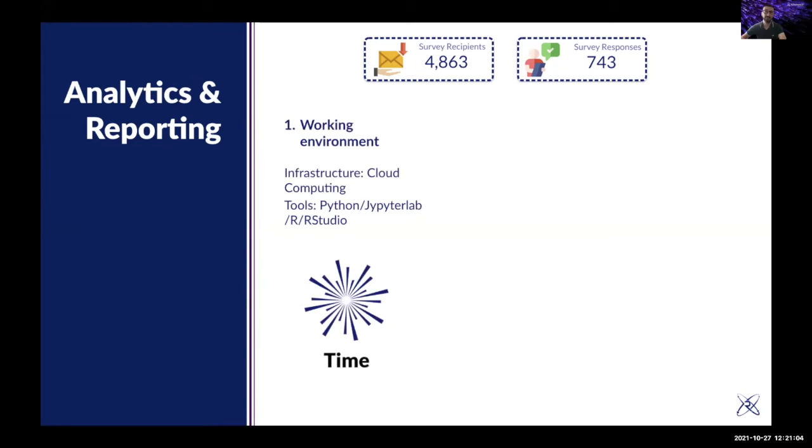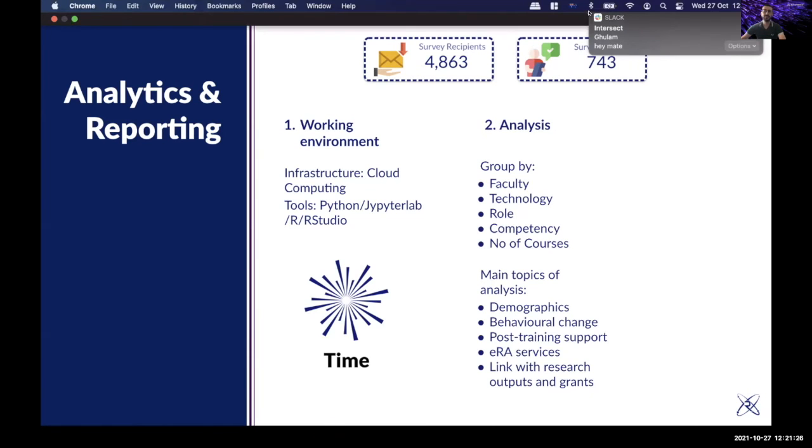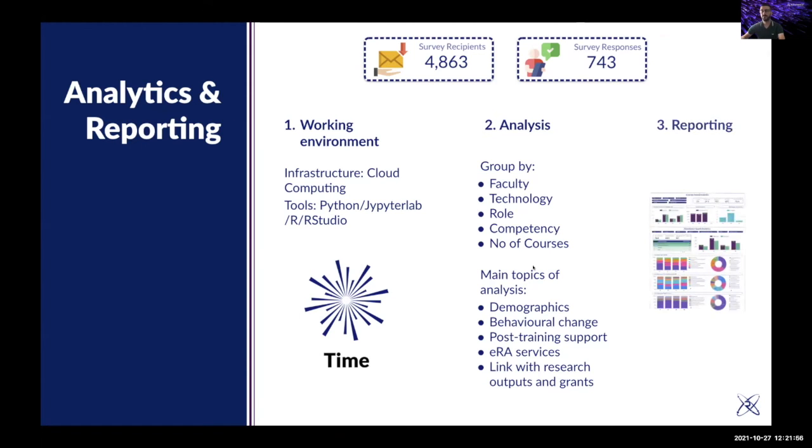We had to set up storage for this overwhelming dataset — 743 responses with rich information — using cloud computing and different tools for analysis. The analysis can be grouped by different faculties, technology used, role and position, competency, and number of courses attended. Topics of analysis include demographics, behavioral change, post-training support, e-research analysis services, and linking digital tools with research grants and outputs.